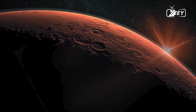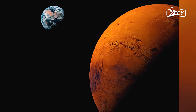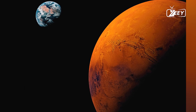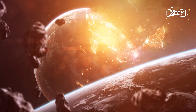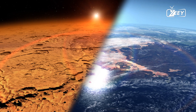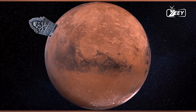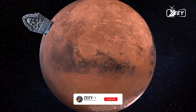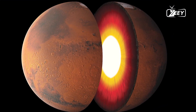Get ready to journey to the fourth planet from the Sun — Mars. Today, Mars is a cold, dusty desert world with a thin atmosphere, but it wasn't always this way. Join us as we travel back in time to explore Mars before it lost its water, atmosphere, and magnetic field. We'll uncover the causes of these massive planetary changes and look at what the future holds for Mars and humanity.